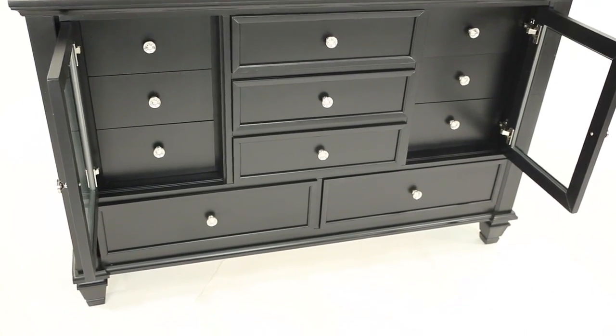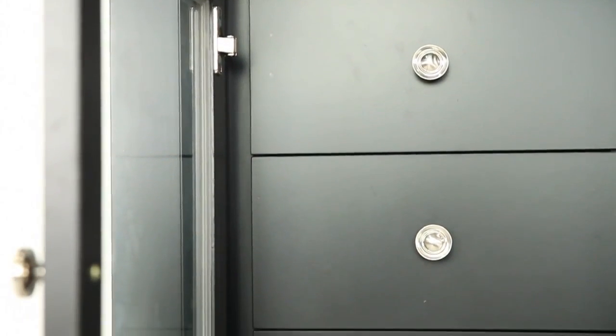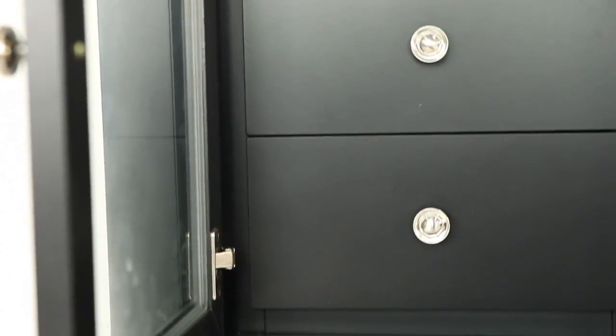Add the mirror above this timeless dresser for a complete bedroom ensemble that you can truly enjoy.